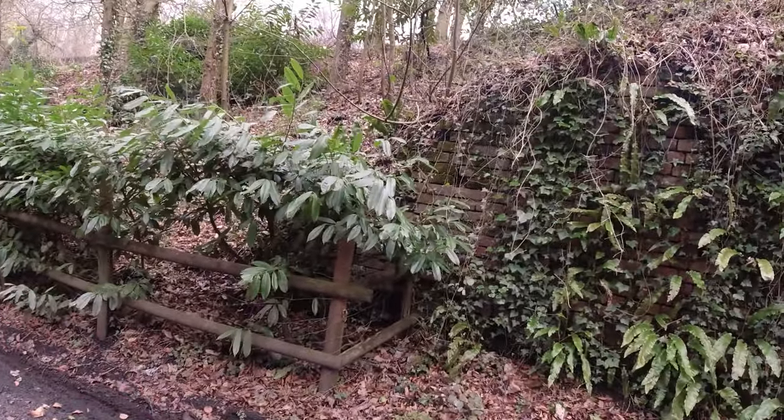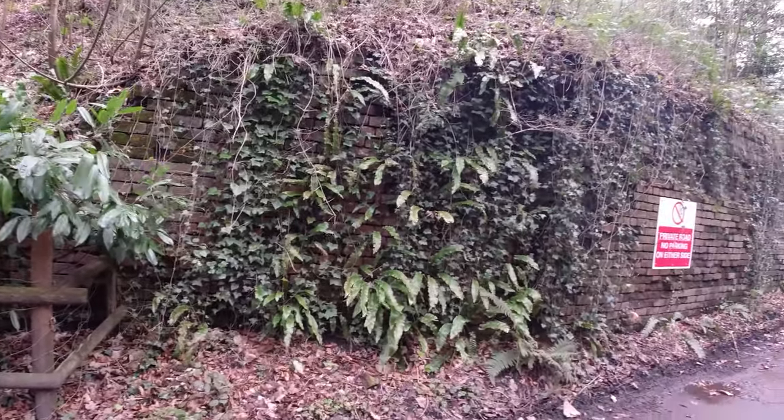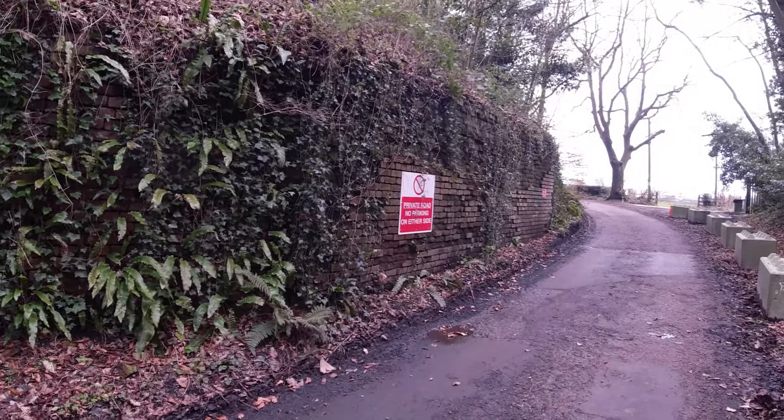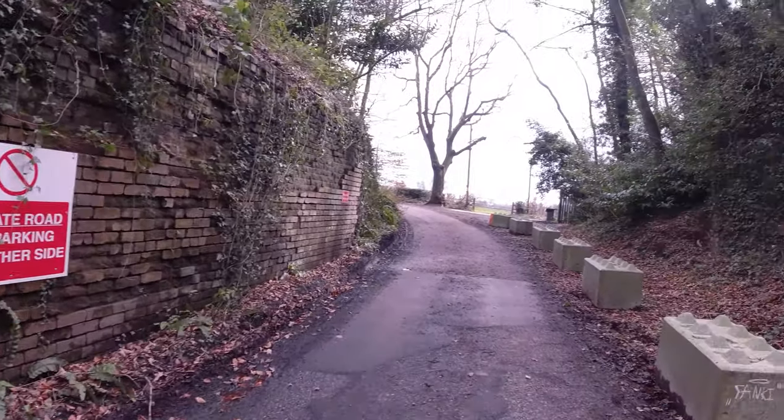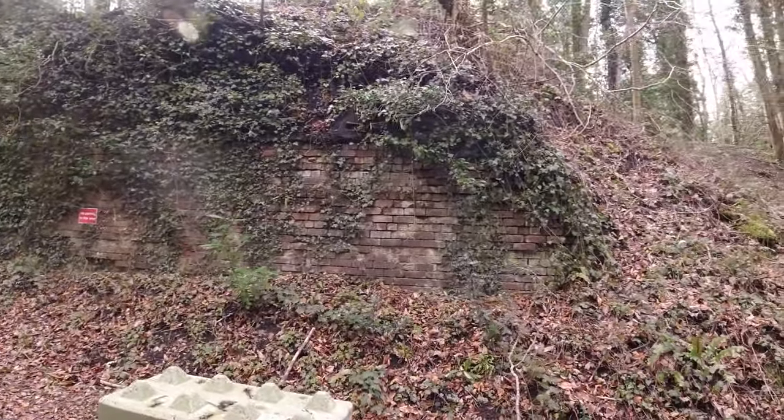Obviously the bridge is long gone but the parapet walls and bricks are still there, so we'll have a look at them and then move around to where the colliery is itself. Here we are at the bridge — you can still see the bricks. It came over here and took the tramway to the batch there from the colliery.